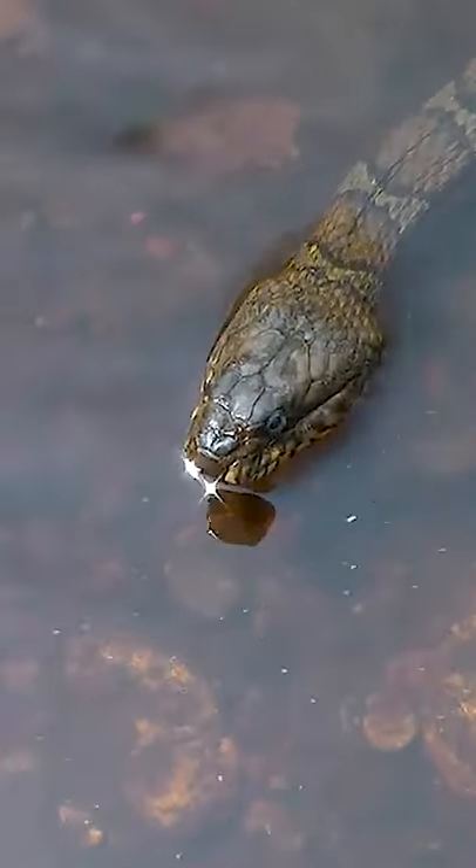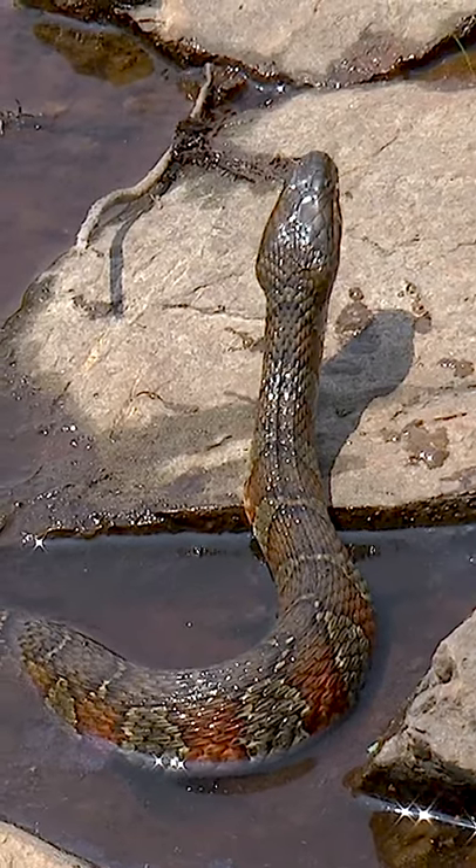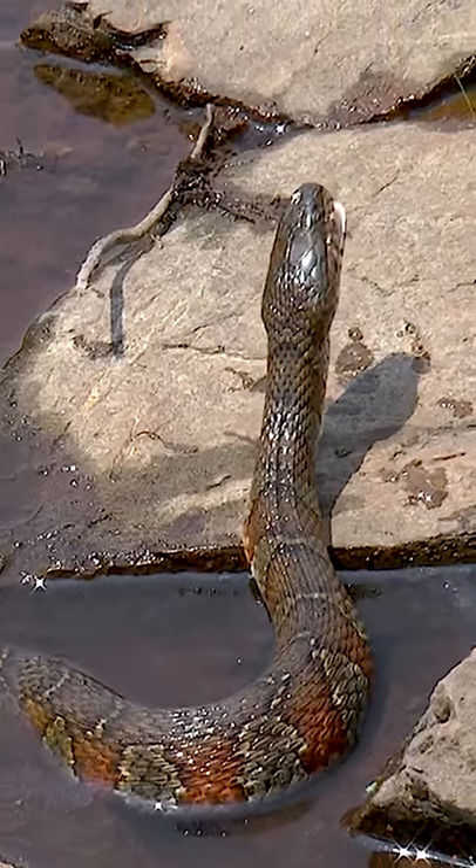The northern water snake feeds heavily on fish and amphibians, swallowing its prey alive. The species is stable, but it does face habitat loss.